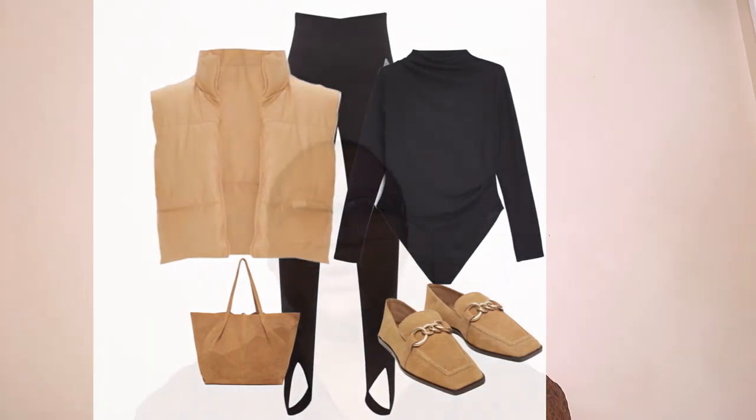Those are the three ways to style your stirrup leggings from autumn/winter into spring/summer. All these looks can be finished with a coat — specifically a chic trench coat by Burberry, which is perfect for extra warmth. You'd put it on for the first two looks, but for the third look with the gilet, you really don't need much of a coat as the gilet is enough to keep you warm as we transition from late winter into spring.